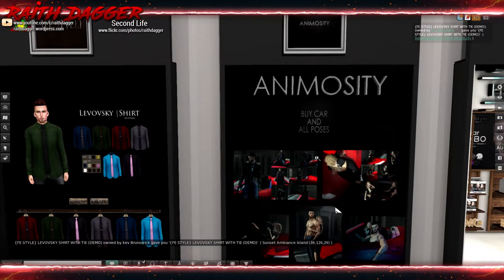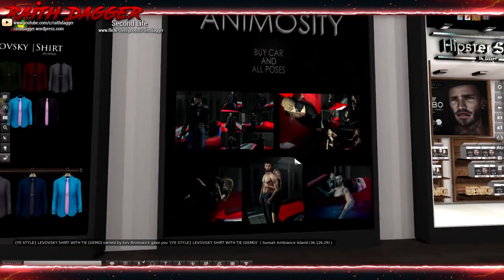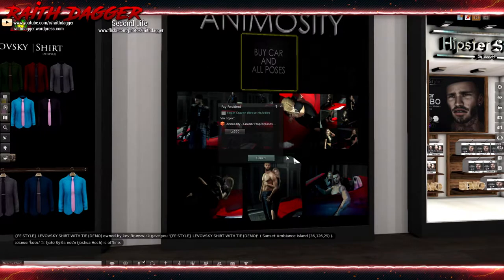Animosity has a car and pose, and all poses. The whole thing goes for 550 Lindens.